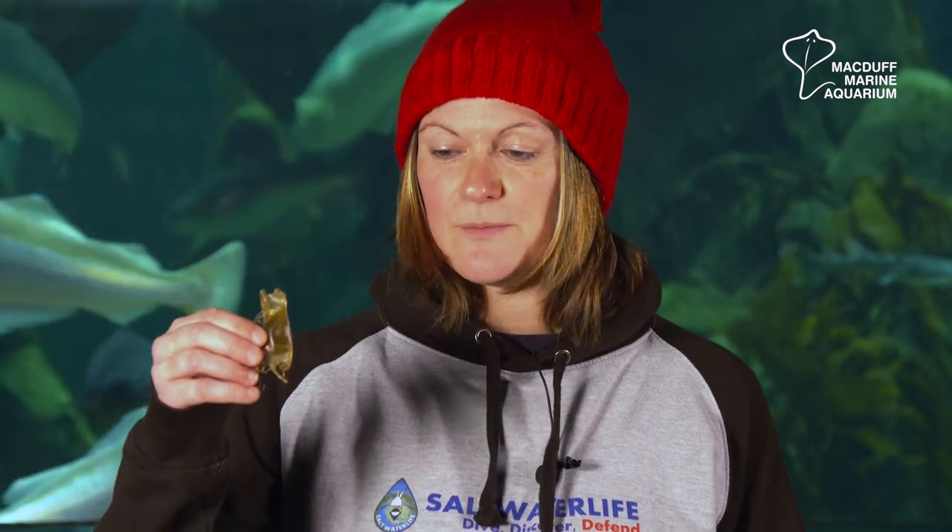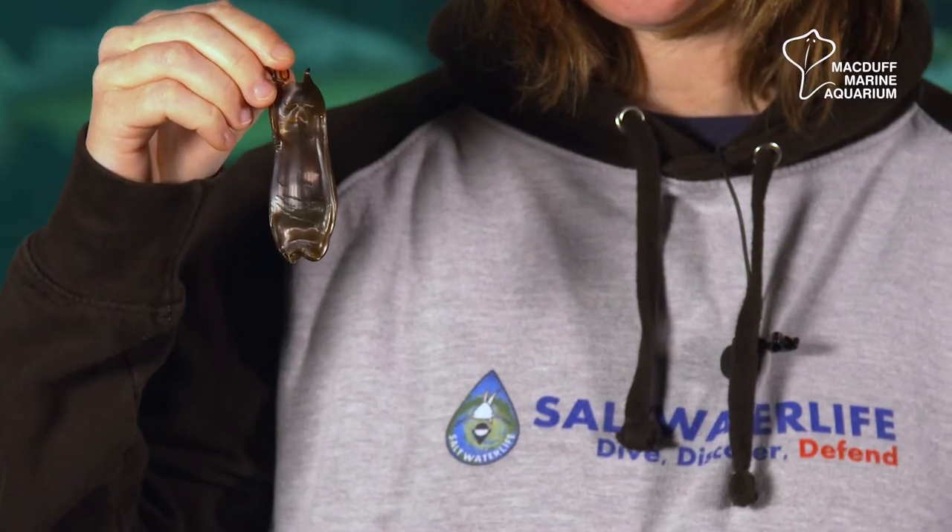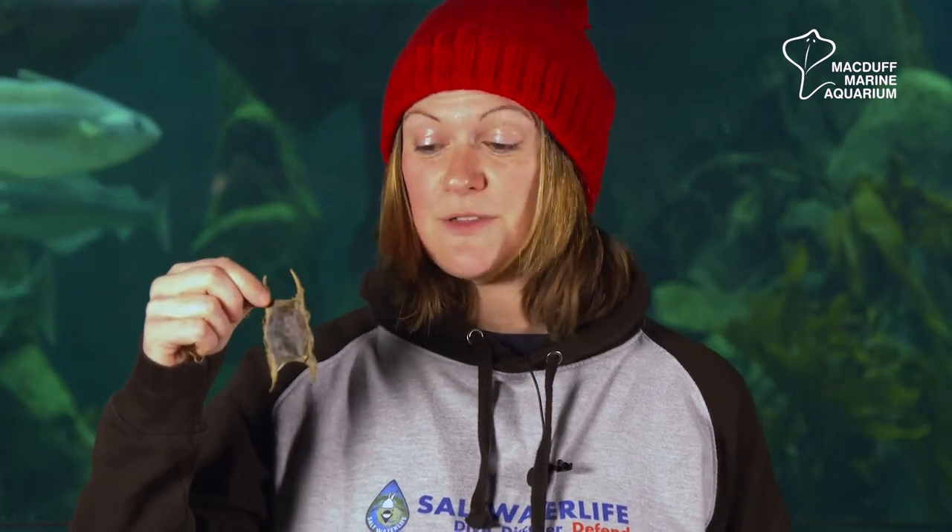I've got some examples of the egg cases here. So this one is from the small spotted catshark, we've got this one from the bullhuss, and this one is from the thornback skate.